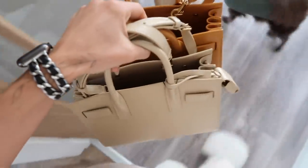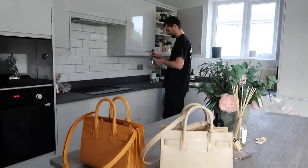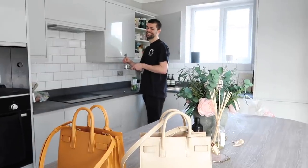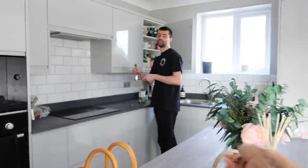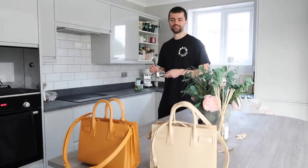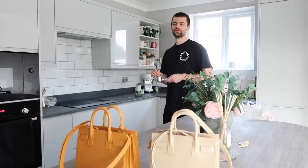I wanted to ask you something on camera — so the new bags have arrived. Which one do you prefer? Well, obviously it depends on what you're wearing. This is a keep or return situation. I would have kept that one. Why? Because I think it goes with more stuff. That's very practical.